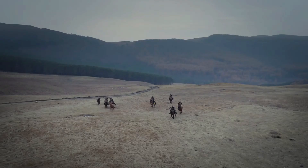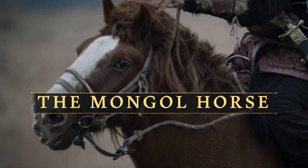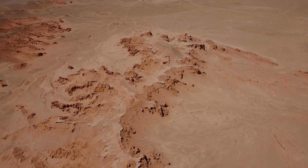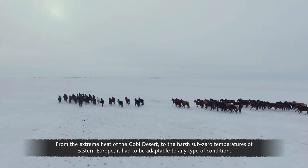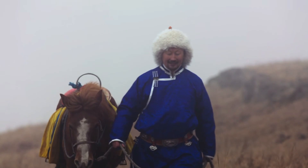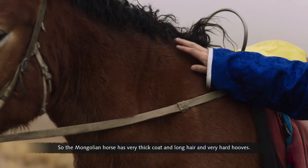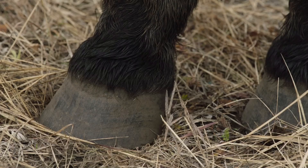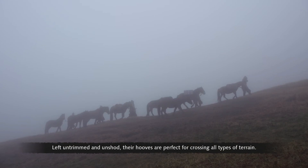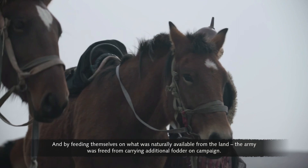The Mongol Empire was one of the largest the world had ever known, and this couldn't have been achieved without the hardiness and endurance of the Mongol horse. The Mongol horse was the empire's main mode of transport — from the extreme heat of the Gobi Desert to the harsh sub-zero temperatures of Eastern Europe, it had to be adaptable to any condition. Mongolian horses have a very thick coat, long hair, and very hard hooves. Left untrimmed and unshod, their hooves are perfect for crossing all types of terrain, and by feeding themselves on what was naturally available, the army was freed from carrying additional fodder.